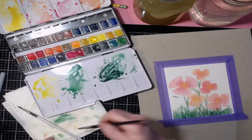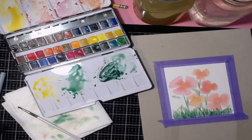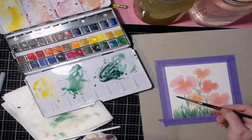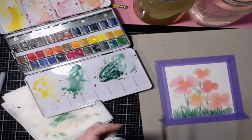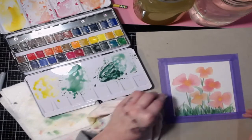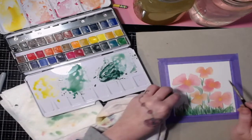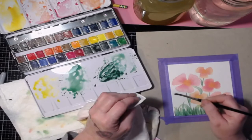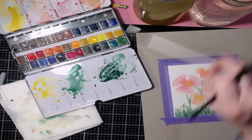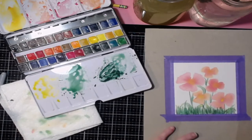To fix a mistake: put a little puddle of clean water on top of it, then take a rag or paper towel and blot it. If you have to do it more than once, put a little puddle, let it sit for just a second, then blot. You can pretty much get it completely off. Sometimes you have to work it in a little bit.